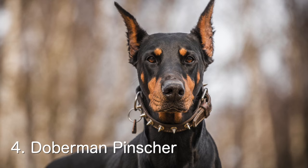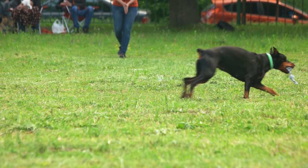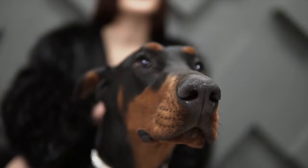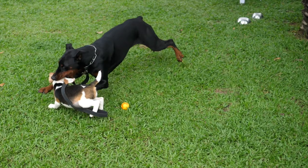Next we have the Doberman Pinscher. Dobermans are known for their intelligence, speed, and loyalty. They make excellent guard dogs and are also known for their protective nature. The Doberman is a breed developed in Germany in the late 19th century by Karl Friedrich Louis Dobermann. They are known for their intelligence, loyalty, and protective nature, making good guard dogs and watchdogs. The Doberman is a medium to large breed with an average weight of 60 to 90 pounds and an average height of 26 to 28 inches.